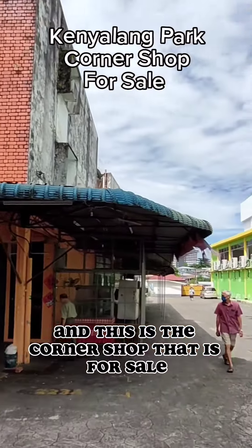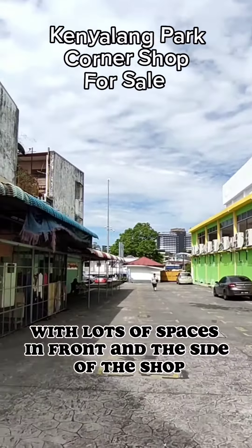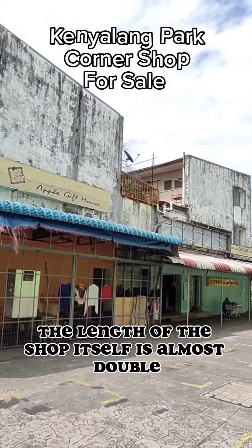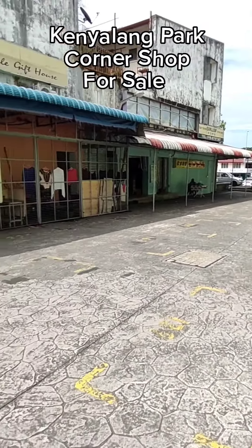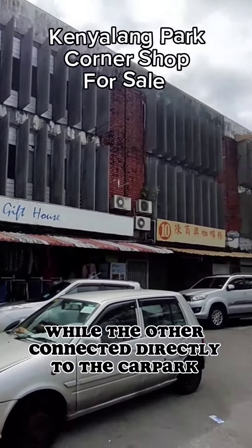And this is the corner shop that is for sale. Located at the very corner with lots of spaces in front and the side of the shop. The length of the shop itself is almost double the length of a normal shop. One end of the shop faces the pedestrian walk while the other connects directly to the car park.